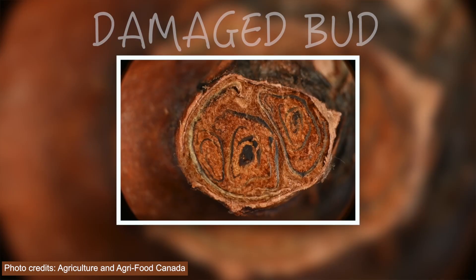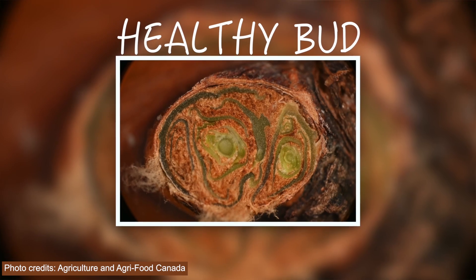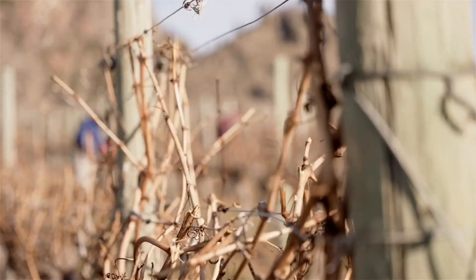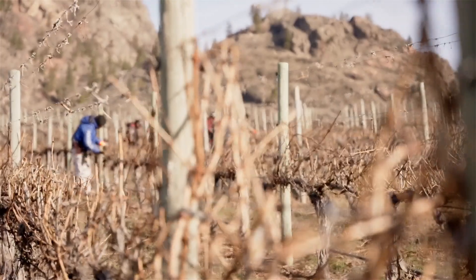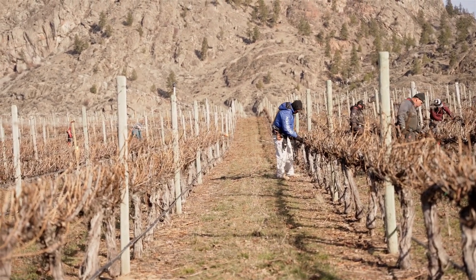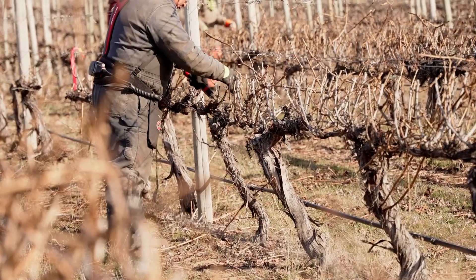You are looking for brown tissue in the actual bud tissue itself. It is okay if some brown tissue is in the vegetative tissue surrounding the bud. Record the results on a simple spreadsheet so that you can determine if there is a pattern in the block, on the vine, or on the cane as to where the damage has occurred, to help inform any adjustments to pruning decisions.